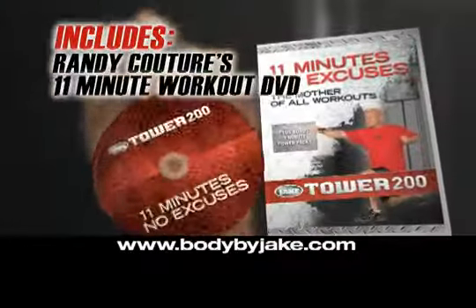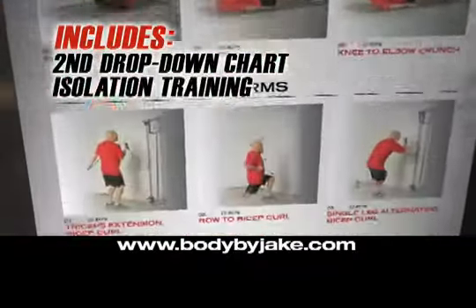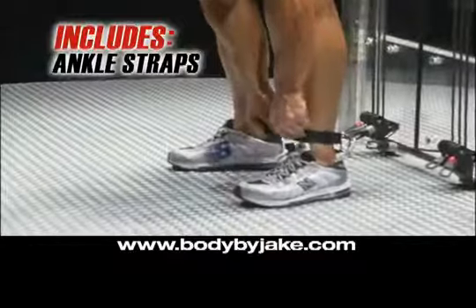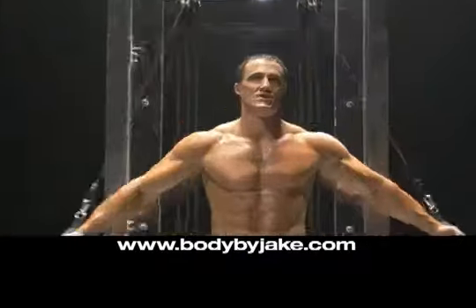Randy Couture's 11-minute mother-of-all-workouts DVD, a second drop-down chart focusing on isolation training, a set of ankle straps and custom-padded grips. The Tower 200 will totally transform the way you look and feel.